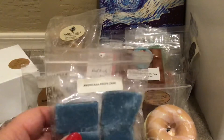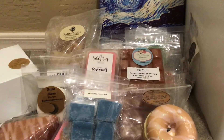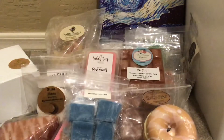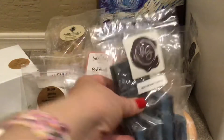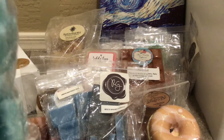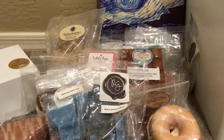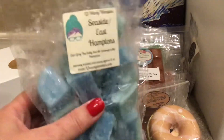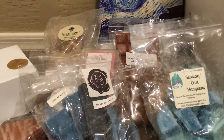Rose Girls Americana Peeps Cakes. Rose Girls Boo's Spooky Castle, which is Boo Berry, Vanilla Crunch Donuts, and Monster Cookie. From L3 Waxy Wonders, this was a loaf that I cut up a while ago and I've been slowly chipping away at it. It's Seaside and East Hamptons — Earl Grey Tea, Salty Sea Air, and Evenings in the Hamptons. A good nighttime, fresh, clean scent, good for bathrooms.